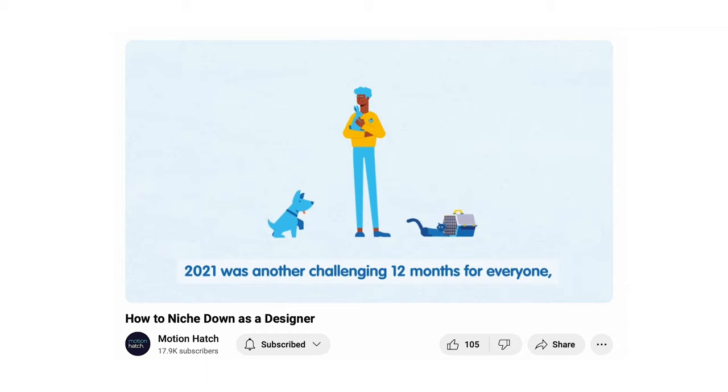I also worked with Giuseppe on niching down his business, Motion Aptitude. He wanted to work with brands that have a positive impact on the environment and society. He told me it took him a long time to niche down his business. If you want to learn about how Giuseppe did this, you should watch the next video.